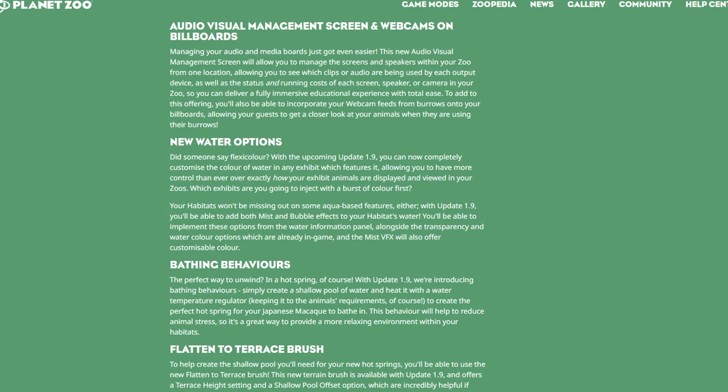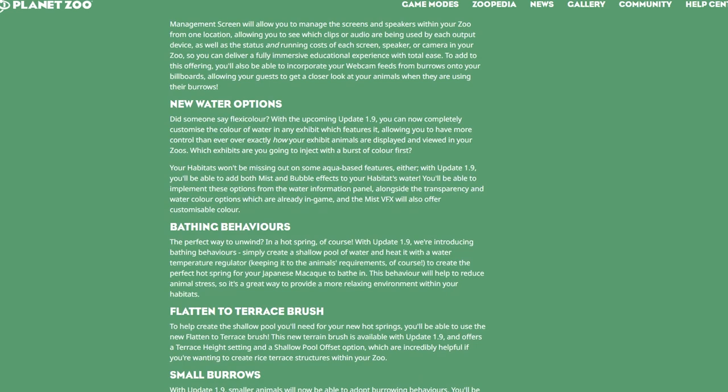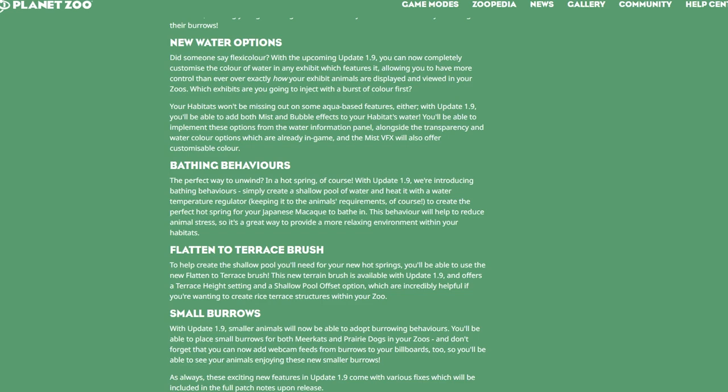Your habitats won't be missing out on aqua-based features either. With Update 1.9, you'll be able to add both mist and bubble effects to your habitat water, implemented from the water information panel alongside the existing transparency and water color options. The mist VFX will also offer customizable color. This is awesome — it doesn't make me think of aquariums, but bubble effects and mist are really cool. I'm always up for more VFX; they just add to the atmosphere and ambiance of your zoo.